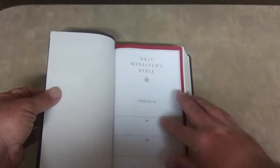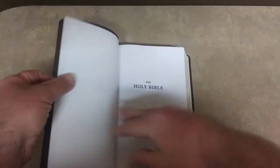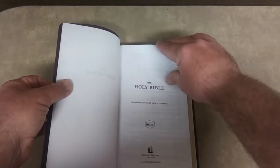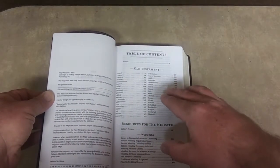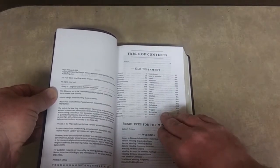It's got this stitched edge here — really nice — as well as you can see it on the sides. It looks really nice. Nice dark brown. There's the introduction page — who are you going to give it to? I want to put my name there. Holy Bible, pretty standard, containing the Old and New Testaments, New King James by Thomas Nelson. What I like about it is there's Old Testament, then the resources for ministers are in the middle. When I get there, I'll explain why I like that an awful lot.